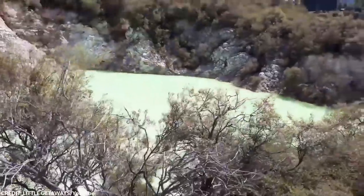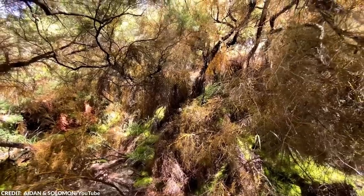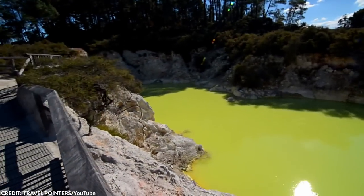Despite its name, there's nothing sinister about this pond. In fact, it's a popular geothermal attraction in the reserve, especially for kids who marvel at how strange nature can be sometimes.